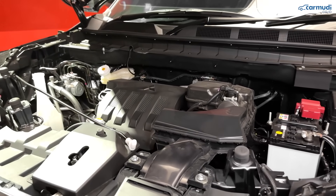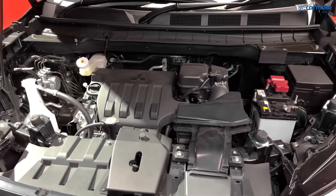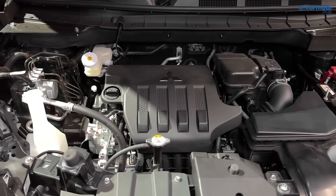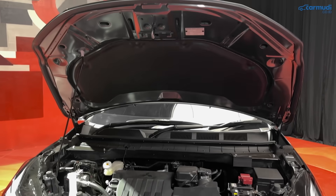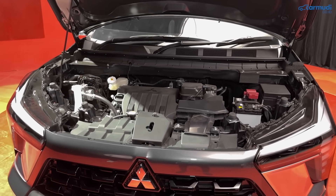Dua, mesin 1500cc. Mitsubishi X-Force menggunakan mesin berkapasitas 1500cc dengan MIVEC berkode 4A91 — mesin yang sama seperti yang dipakai di Xpander, yang artinya sudah cukup teruji. Tenaganya 103 HP atau 105 PS dan torsinya 141 Nm. Di Xpander saja mesin ini terasa cukup, di X-Force yang dimensinya lebih compact harusnya tidak bakal masalah.